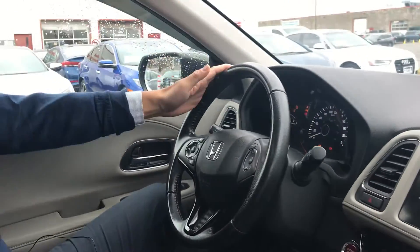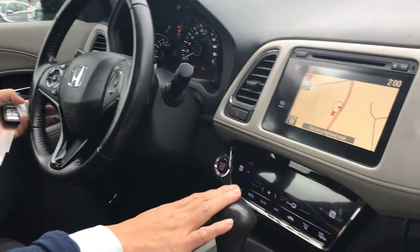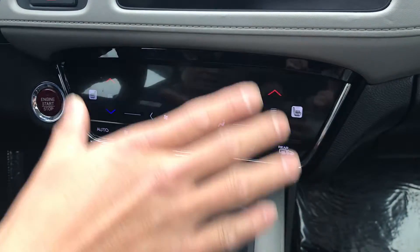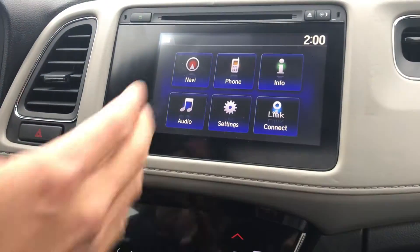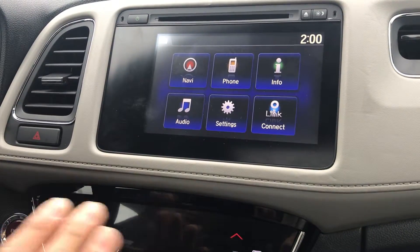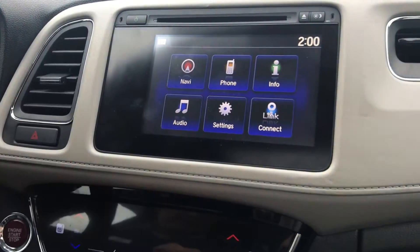Honda Sensing, and it comes with touch screen air conditioning, the touch screen panels. You also have the built-in navigation, Bluetooth, backup camera, side camera — it's all standardized. Don't miss out on this car. It's a very, very nice unit.